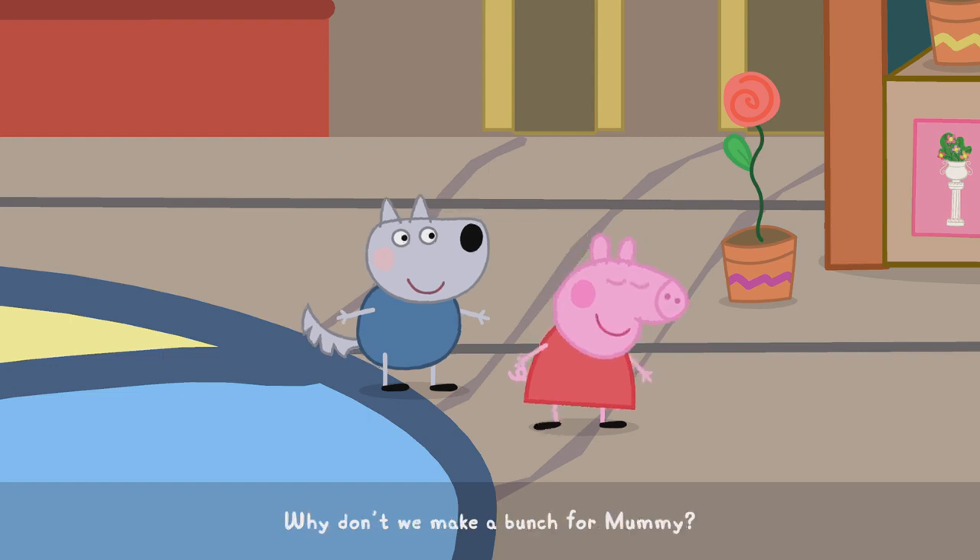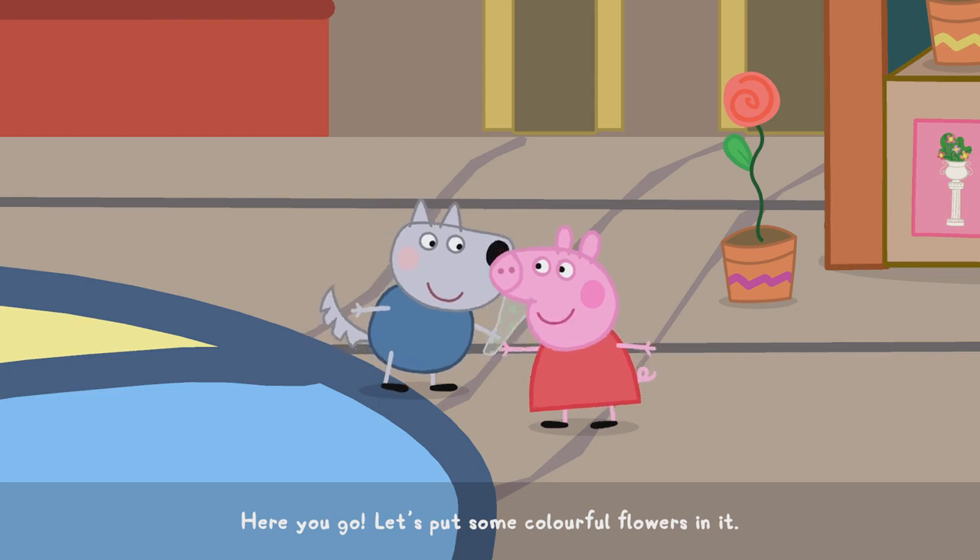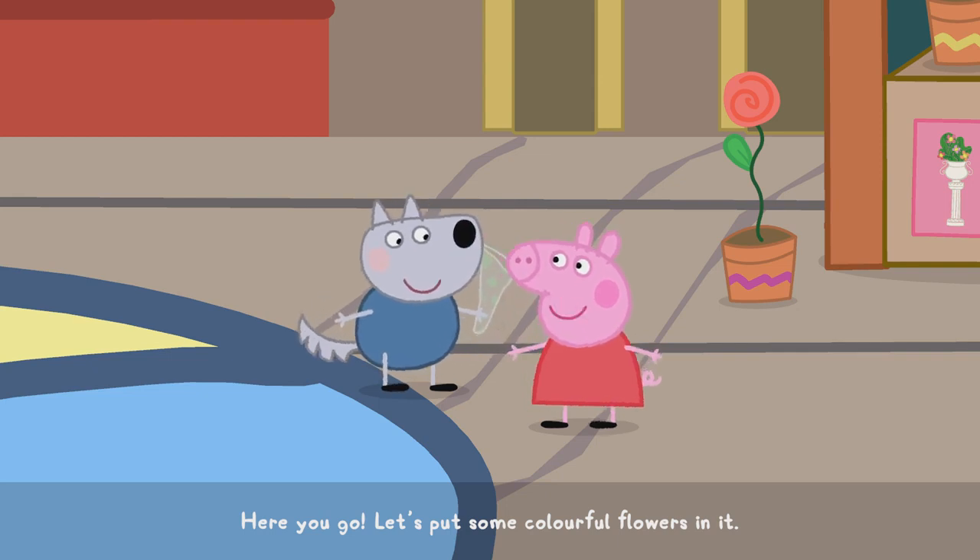Flowers! Why don't we make a bunch for Mummy? Here you go! Let's put some colourful flowers in it. OK!